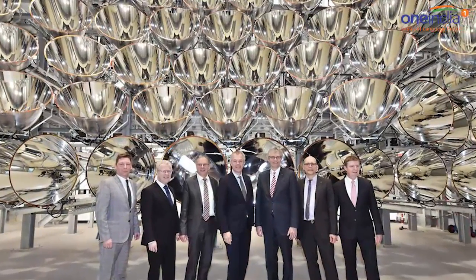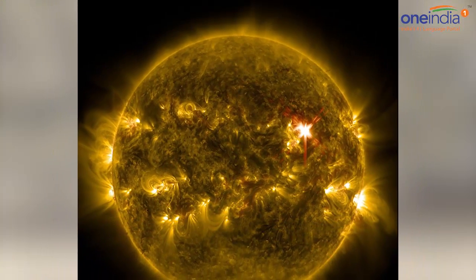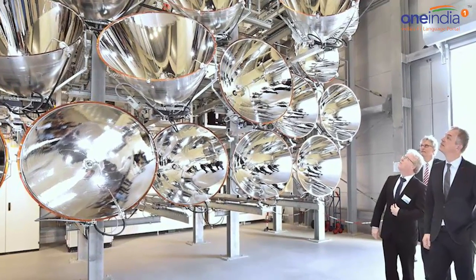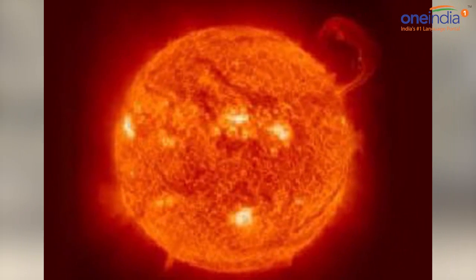German scientists are switching on the world's largest artificial Sun in the hope that the intense heat source can be used to generate climate-friendly fuel. The experiment consists of 149 film projector spotlights which produce light about 10,000 times the intensity of the natural Sun on Earth.